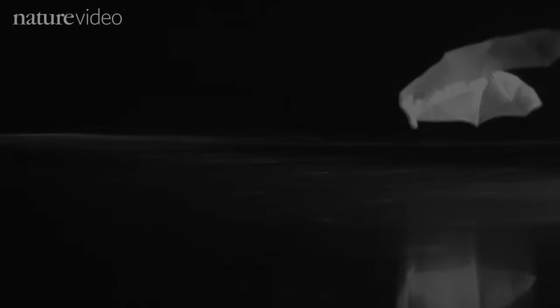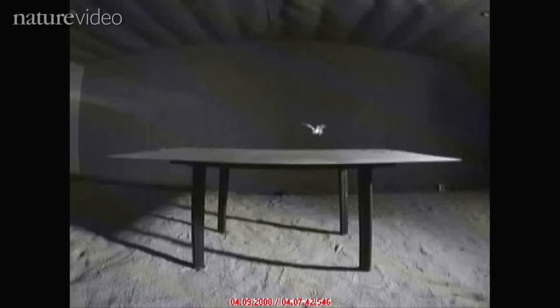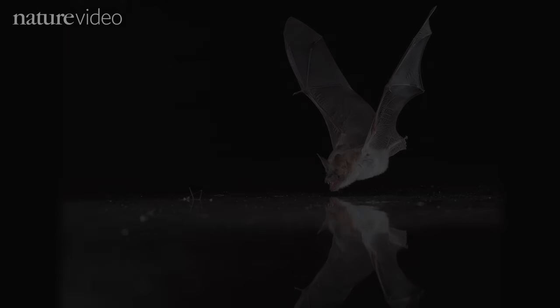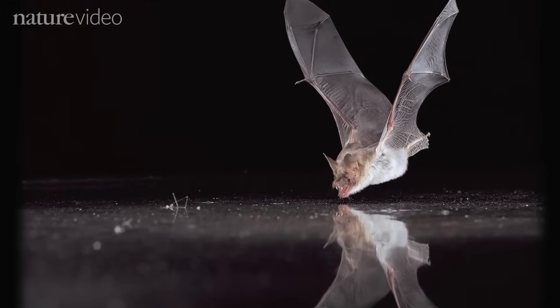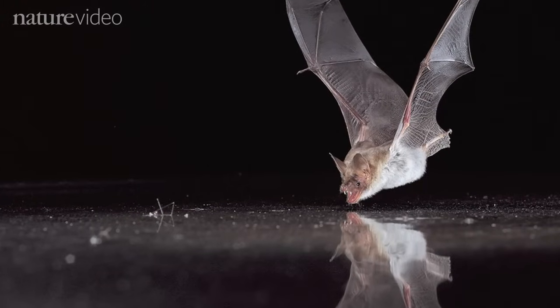Even when the metal plate was put on a table — a very unnatural position for a pond — the researchers watched as the bats attempted to quench their thirst. A smooth metal plate reflects sound in the same way as a body of water, so this behaviour supported the researchers' hypothesis that bats rely on the mirror-like echo-reflection properties of smooth surfaces to recognise water in their environment.